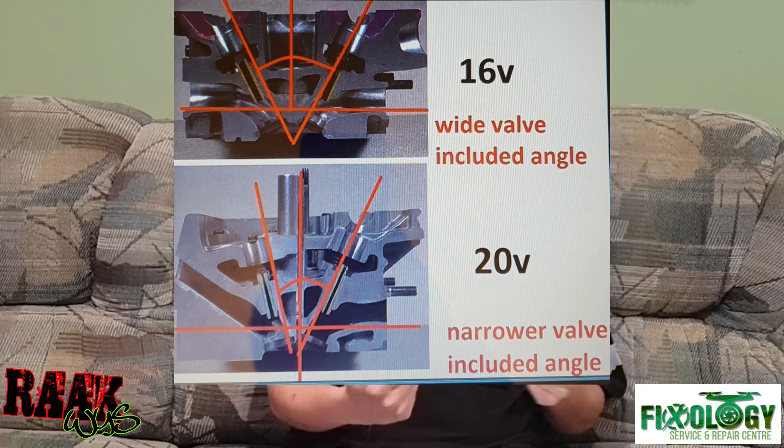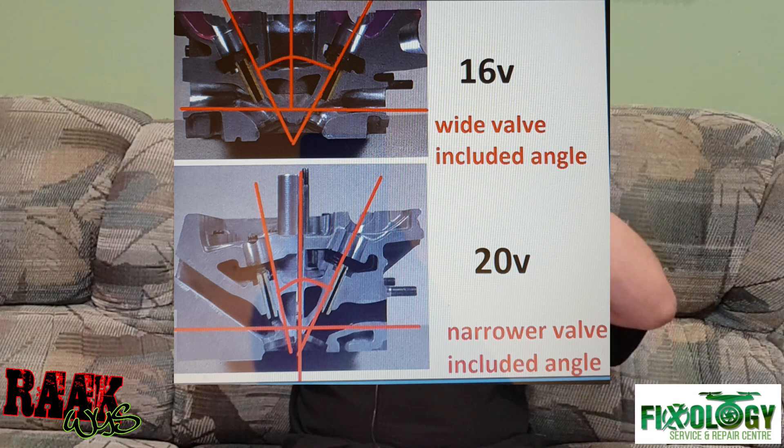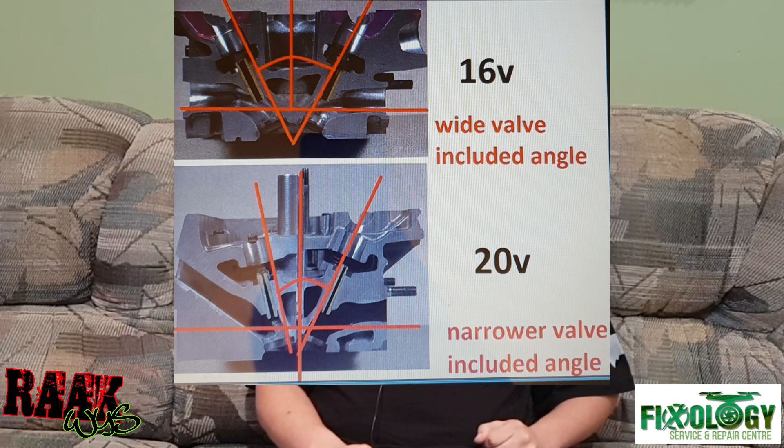The 20-valve head has better airflow due to the intake port angle — the ports were quite wide on the 16 valve and became a little narrower on the 20 valve; a cross-section picture will be shown on screen. Let me know in the comments what engine you'd like featured next. If you have any questions or suggestions, put them in the comments, don't forget to subscribe, hit the like button, and ding the notification bell.